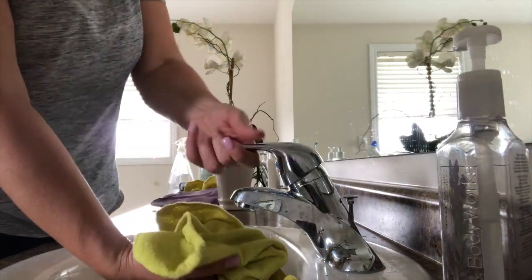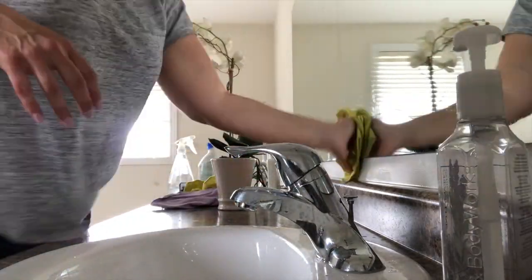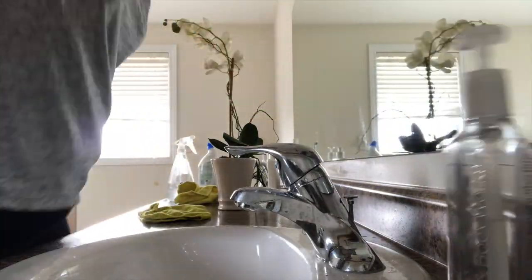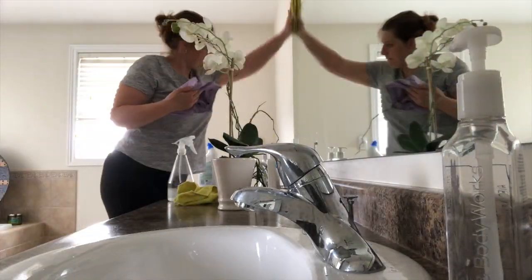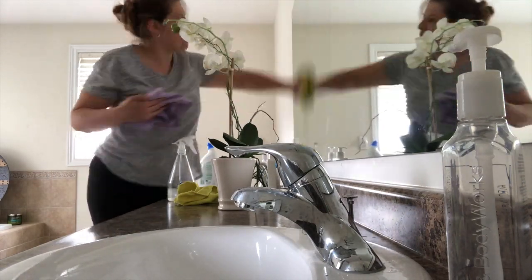I start off with putting a durable cleaner inside the toilet, and then I move on to wiping down the mirror. I work from top to bottom, so as you can see I am using a...